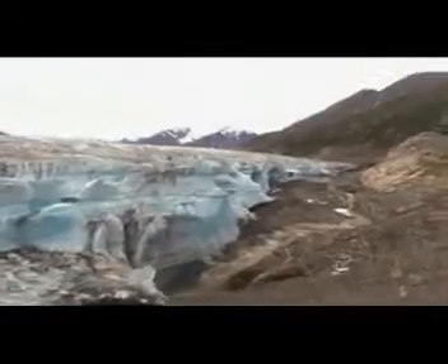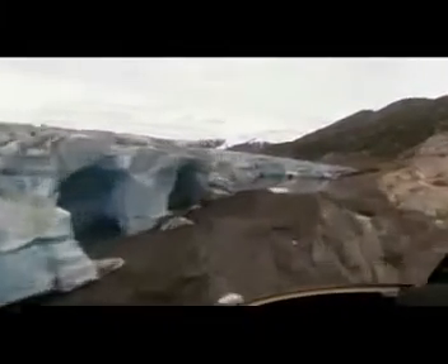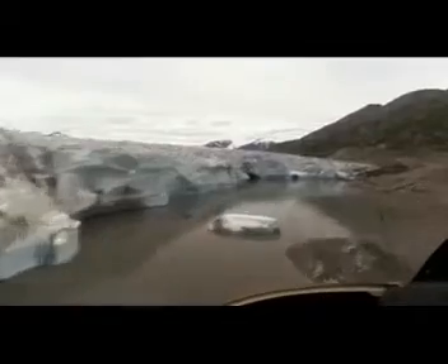One of the uncertainties arises from our inability to completely understand what these outlet glaciers are responding to. Are they responding to global warming, or are there other internal, intrinsic features of the ice sheet that they're responding to?